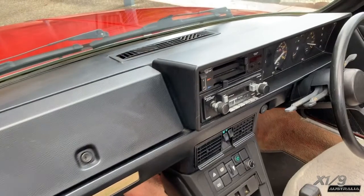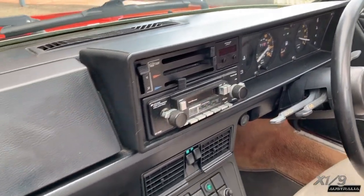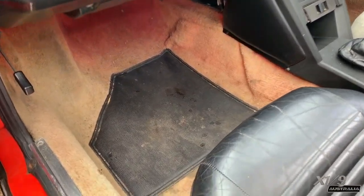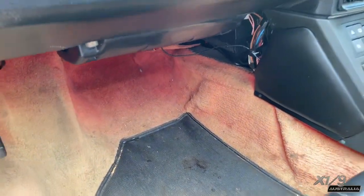The dashboard now has the Bertone signature, and this one has the original radio. The carpet was an orange colour, quite a deep orange — this one is faded, but if you look underneath you can still see how red it was.